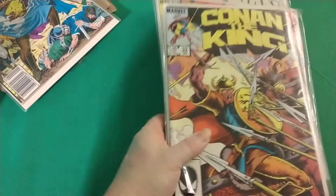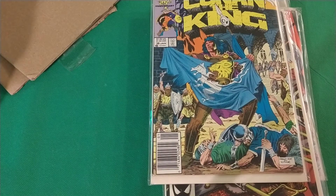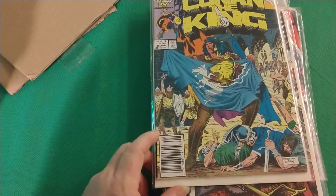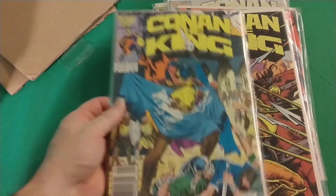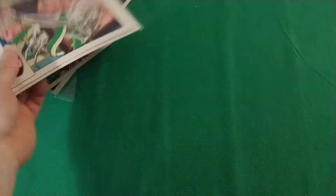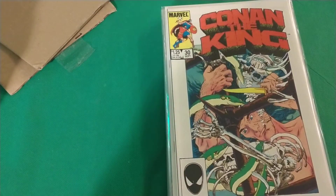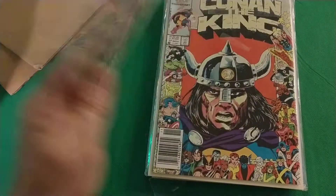I don't know much about King Conan, how many there are or anything like that, but I paid $20 for these. Average is about $2 a piece, so there's 10 comics — $2 a piece with shipping, so probably $2.10, maybe $2.15 a piece, which is not bad.